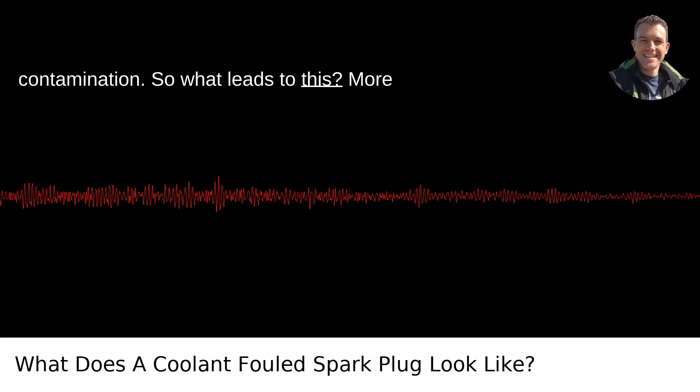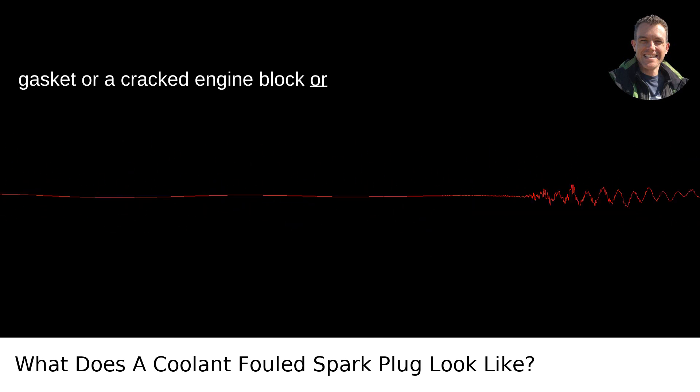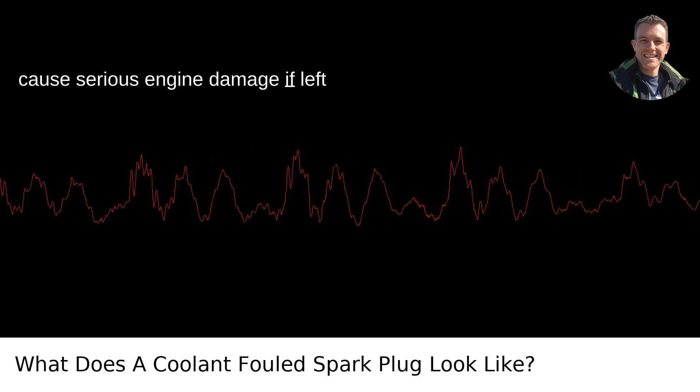So what leads to this? More often than not, it's due to a blown head gasket or a cracked engine block or cylinder head, allowing coolant to leak into the combustion chamber. This isn't just bad for your spark plugs — it can cause serious engine damage if left unaddressed.